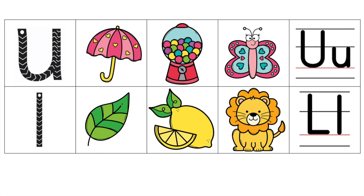L. Leaf. L. Lemon. L. Lion. L. Lion. Big L. Little L.